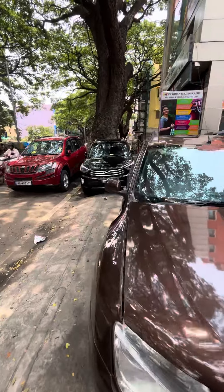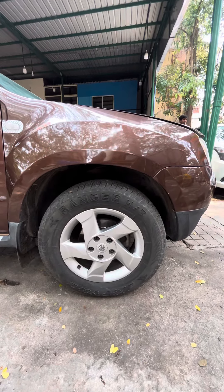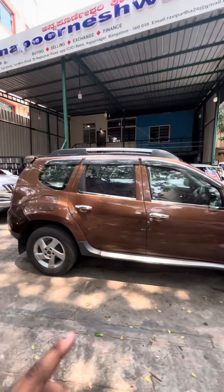All tyres are at 90% condition. The car gets alloy wheels sized 215/65 R16 with 180mm ground clearance. You can also see the roof rails right there, and the car looks super amazing from this angle.